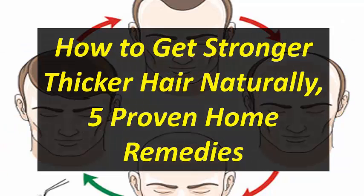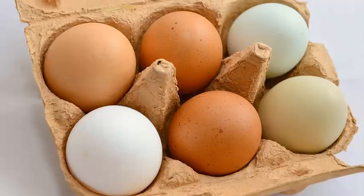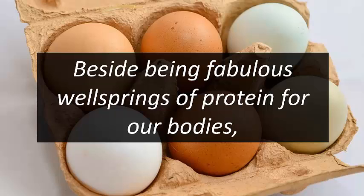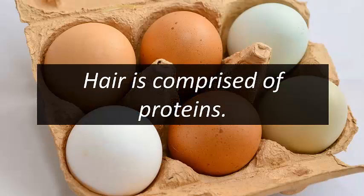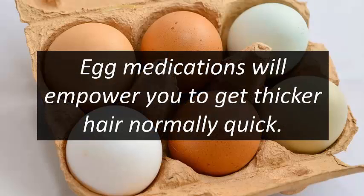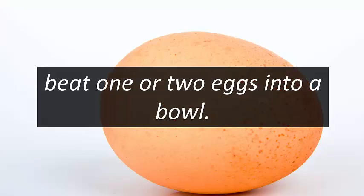How to get thicker hair naturally: five proven home remedies. One: egg treatments. Beside being great sources of protein for our bodies, these foods also work well for our hair. Hair is comprised of proteins, so egg treatments will help you get thicker hair naturally and fast.